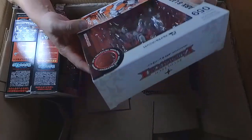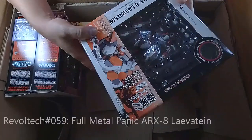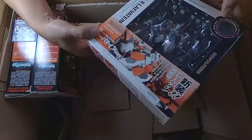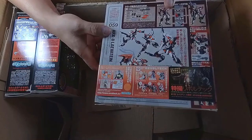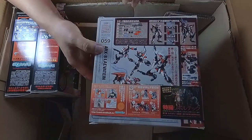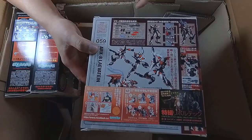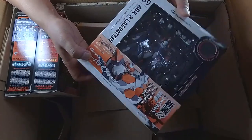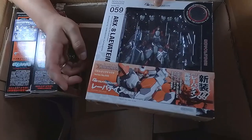I actually have a model kit of this from Aoshima — it's the ARX-8 Laevatein, number 59 in the Revoltech series. You can see a lot of weapons included, which is quite good. That is Revoltech number 59, ARX-8 Laevatein from Full Metal Panic.